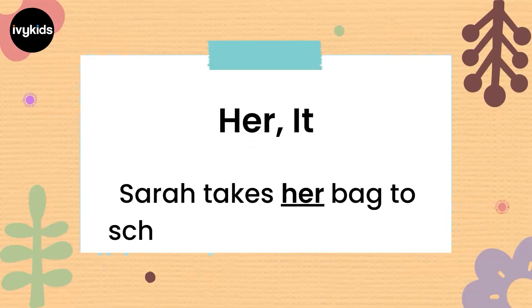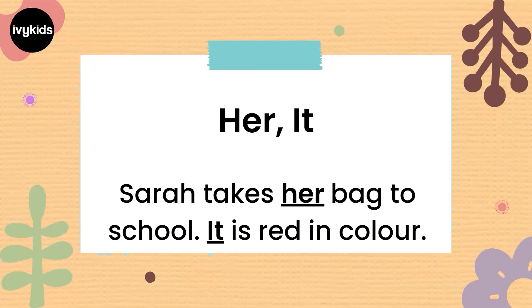The next pronouns are 'her' and 'it'. Sarah takes her bag to school. It is red in color. Instead of saying 'Sarah takes Sarah's bag to school, the bag is red in color', we replace 'the bag' with the pronoun 'it'. And instead of saying 'Sarah's bag', we say 'her bag'. So 'her' and 'it' are pronouns replacing the nouns.